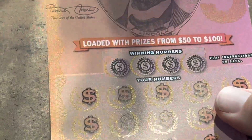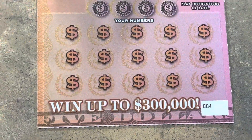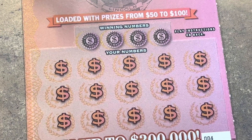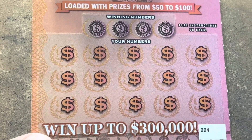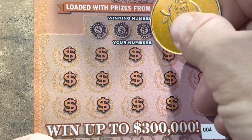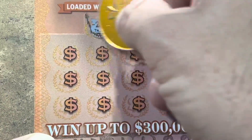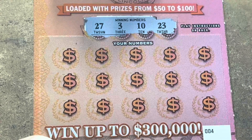These are fun tickets. I'm probably going to be playing a lot of these. Ticket four, come on, here we go. Fun symbols — for me, it's the symbols that make it fun. Hunting for those symbols. Let's find one on ticket four.